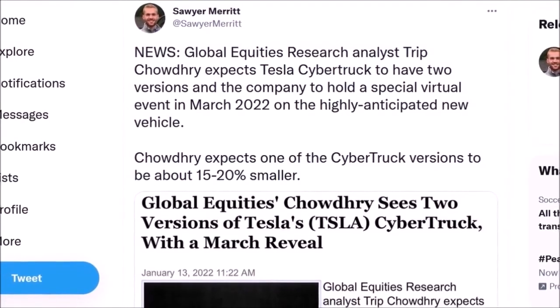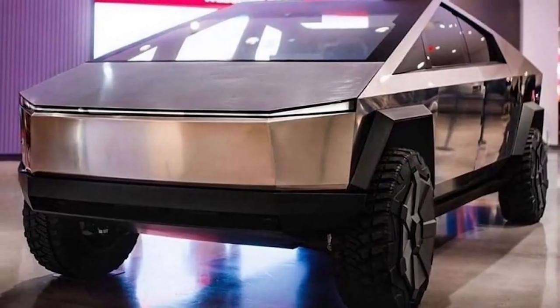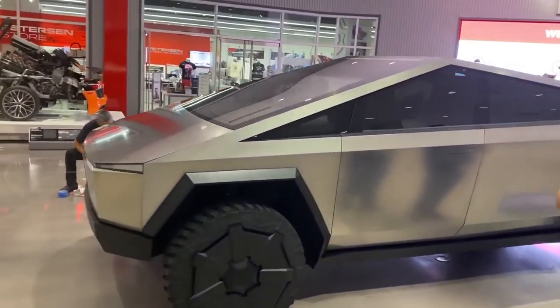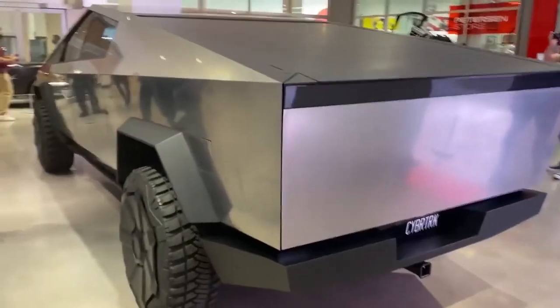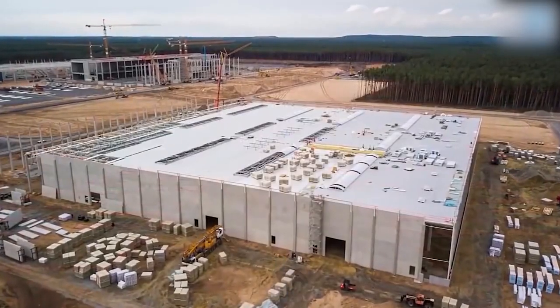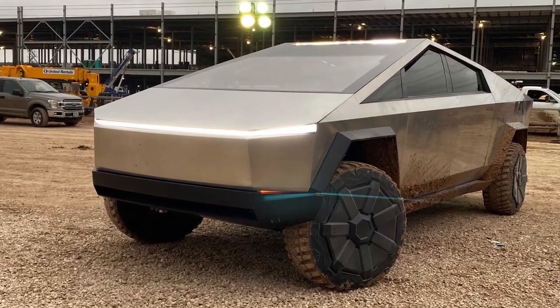Trip Chowdhury, an analyst at Global Equities Research, made a very big forecast about the Tesla Cybertruck in a recent blog article. In his opinion, and he happens to be one of Tesla's most enthusiastic supporters, the business will have two versions of the all-electric truck — one that is the same size as the vehicle's alpha prototypes, and another that is approximately 15-20% smaller. The analyst went on to say that the smaller variant would most likely be introduced at a special virtual event around March 2022. Chowdhury stated that the vehicle will have major adjustments made to the original design. He also anticipated that Steel Dynamics, a company establishing a facility around 100 miles away from Gigafactory Texas, would be the sole provider of steel exoskeletons for the Cybertruck — for both the full-sized edition and the smaller variant, which has yet to be disclosed.